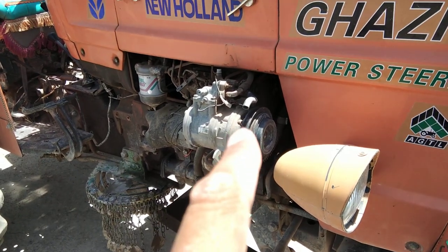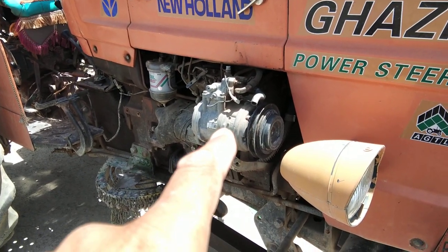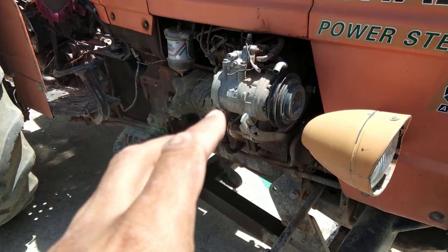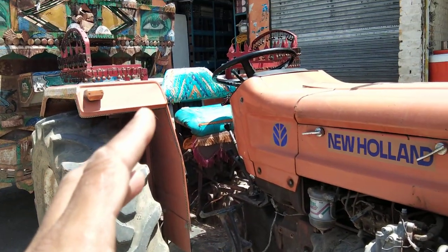Here I can see one compressor — an air conditioner compressor — and it is a retrofit. It's not from the company; they have fixed it later on and the pipes are cut. Let us see why it had been fixed. I don't know, because this is an air conditioner compressor and the cabin is open.